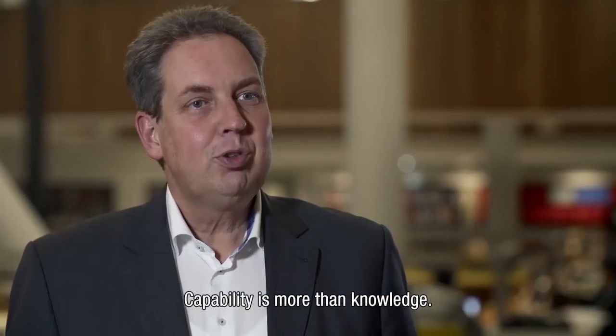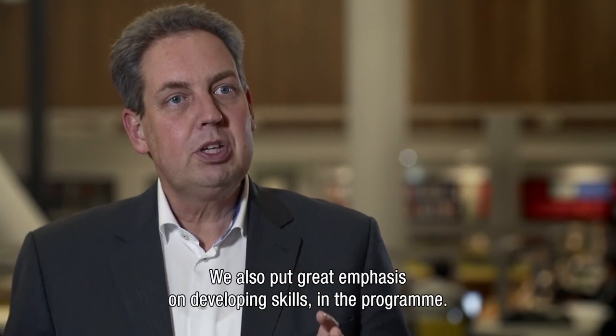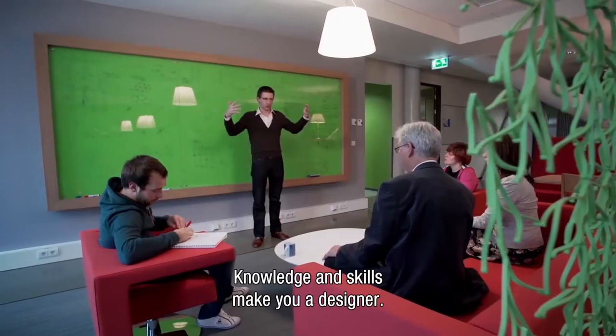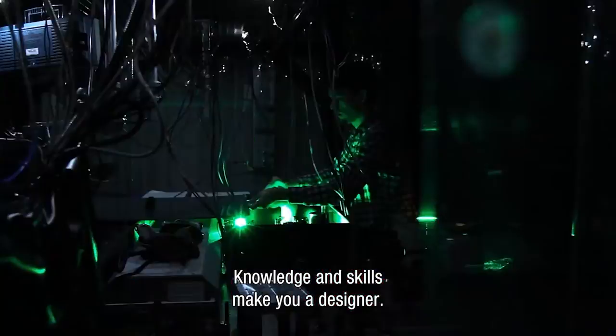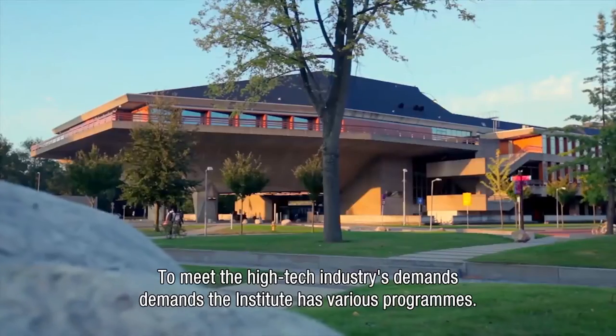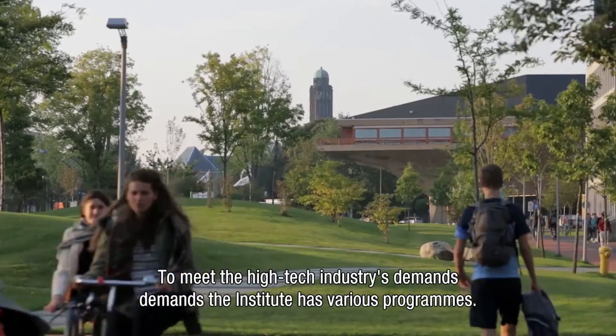The capability of the students is more than knowledge. Apart from knowledge, we place great emphasis on developing skills in the program, and knowledge and skills together make you a designer. To meet the demands of the high-tech industry, the Stan Ackermans Institute offers different types of programs.